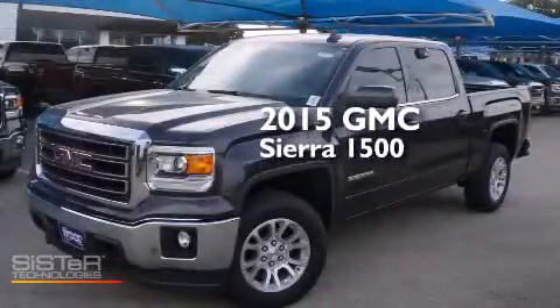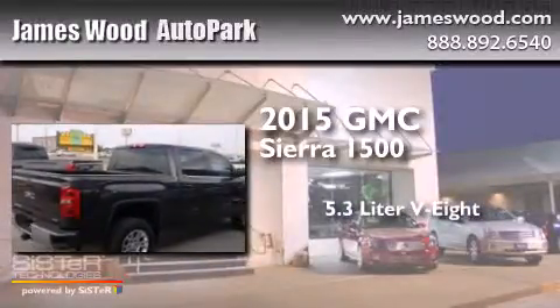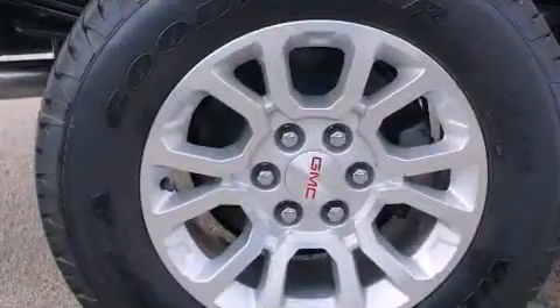This is a brand new 2015 GMC Sierra 1500. It features a 5.3 liter, 8-cylinder engine, an automatic transmission, and 4-wheel drive.